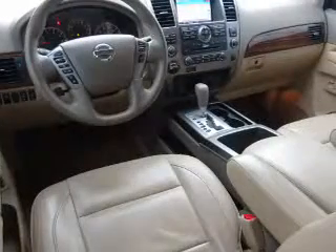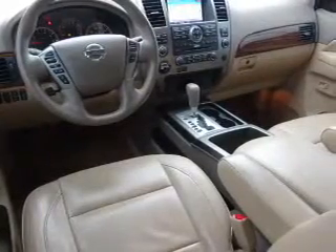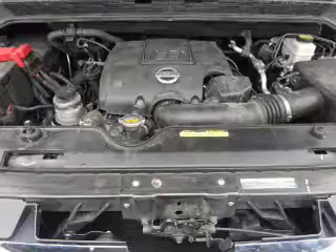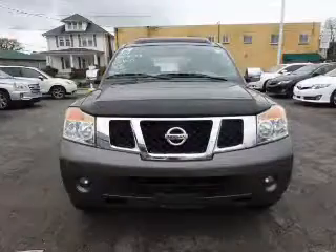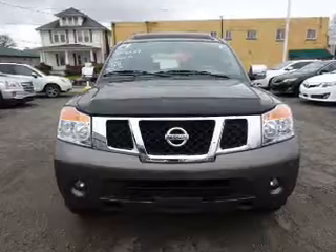Inside you'll find a heated steering wheel, third row seat, leather seats, heated seats, Bluetooth connectivity, Sirius XM satellite radio, auxiliary input, steering wheel controls, a DVD system, and memory seats.